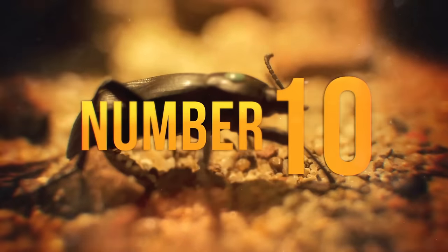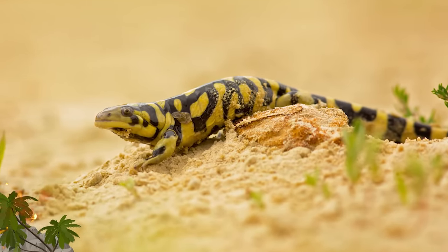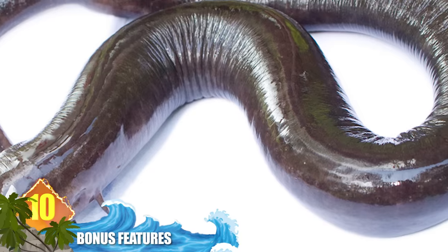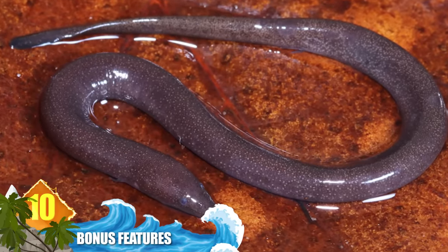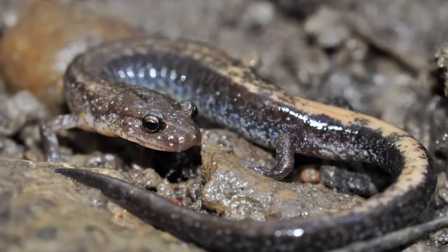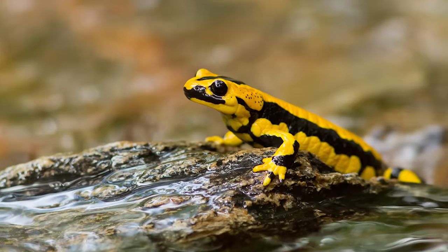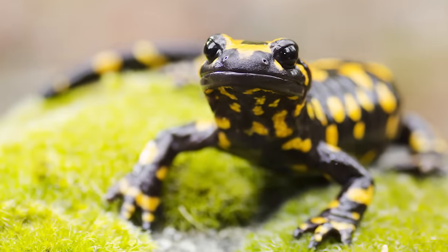Number 10: Bonus Features. Different species of salamanders have different methods of respiration — some breathe through their skin, others have gills, lungs, or breathe through membranes of the mouth and throat. Some, like the amphiuma, have both lungs and gills and are known to vocalise. Additionally, salamanders have detachable tails: when under attack, the tail falls off, distracting the aggressor while the salamander escapes, and the tail regrows within a short time.